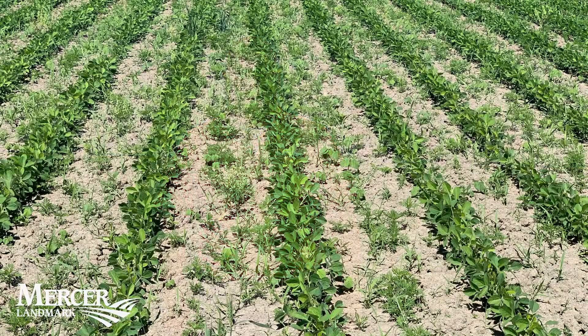One of the important aspects is to make sure that we use labeled rates and that our weed height is small, and as you can see from this field, we're at that label rate.